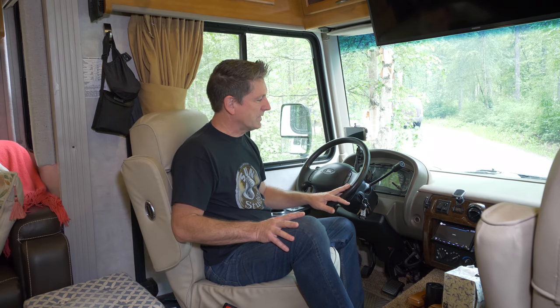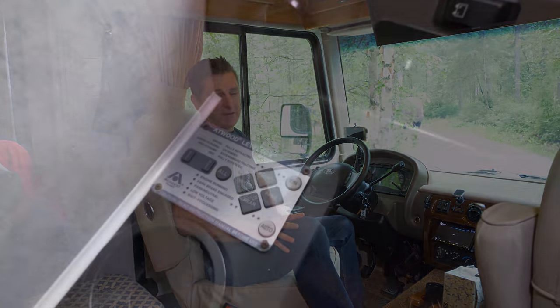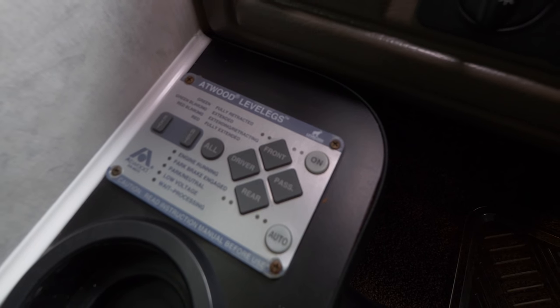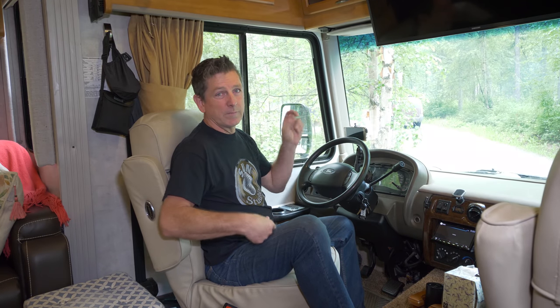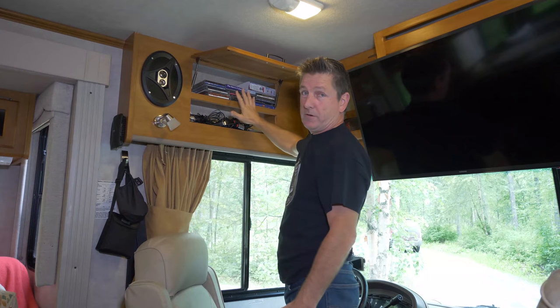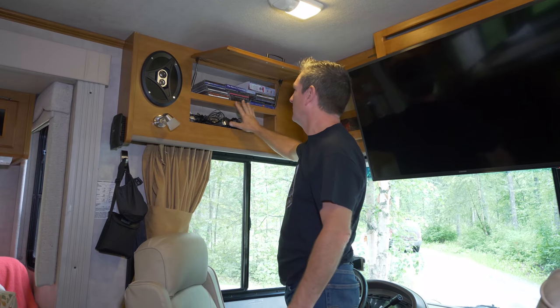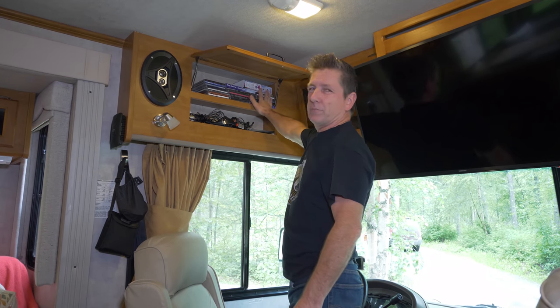We've got our automatic leveling system — once we're parked and ready to put the slides out, I just hit auto and the jacks drop down and automatically level the coach. When we're ready to go I hit retract and all the jacks come up. Up here is my DVD and CD collection — some 80s stuff — and we've got the book 'A Thousand Places to See Before You Die.'